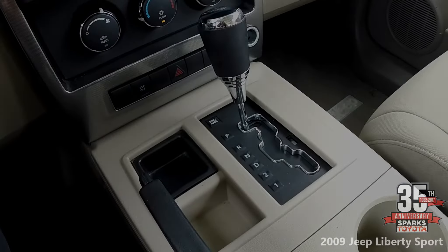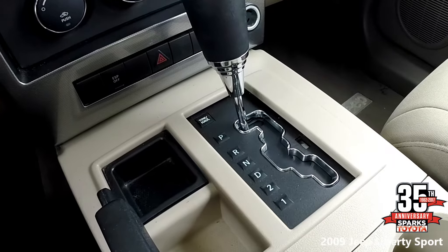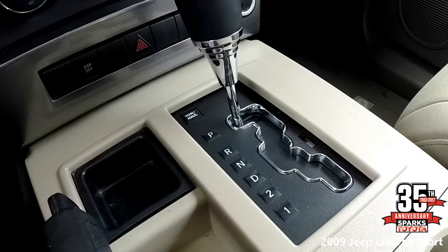Here we have the gear shifter, the parking brake, and also some change storage areas, along with a 12-volt adapter to charge your phone.